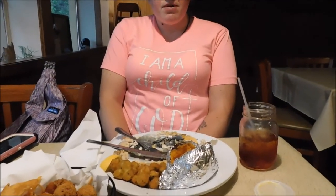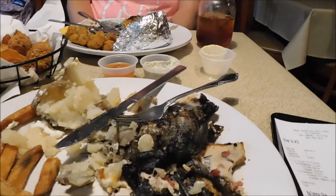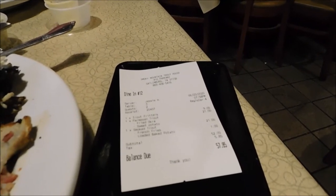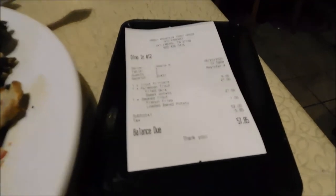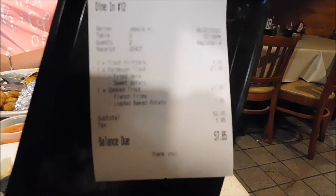Would you definitely come back again? Oh, if we go, I would definitely come back. The price for this is not bad, especially for the area. If you went to a steakhouse and got this, you're going to pay close to $100. Here, they are $21 a piece for the trout. The trout fritters were $9. Two sweet teas — we actually did not get charged for those, which is awesome. $1 extra for the loaded baked potato. The total was $57.85, which is really, really good for the area.